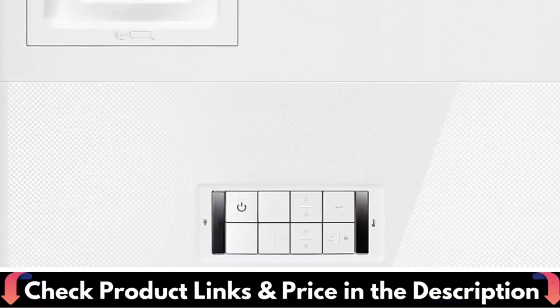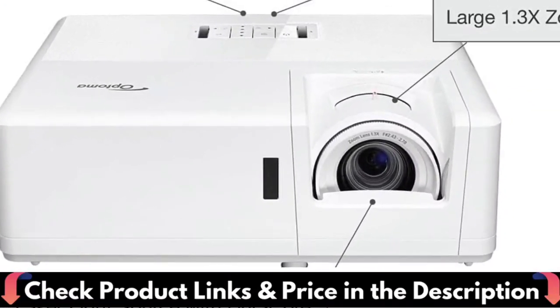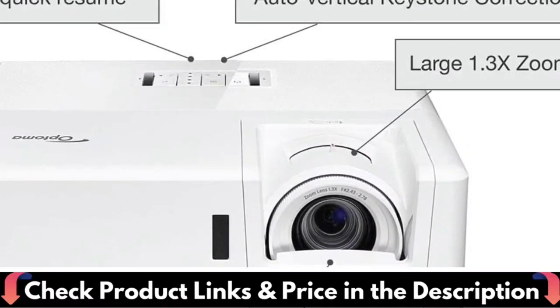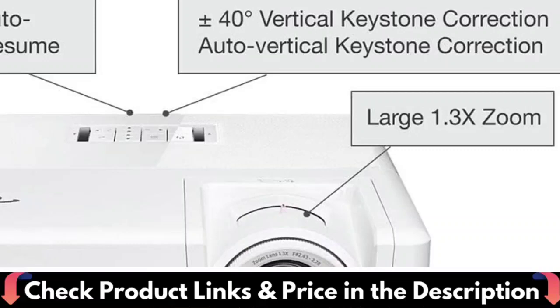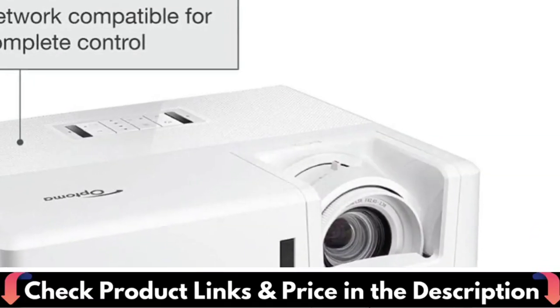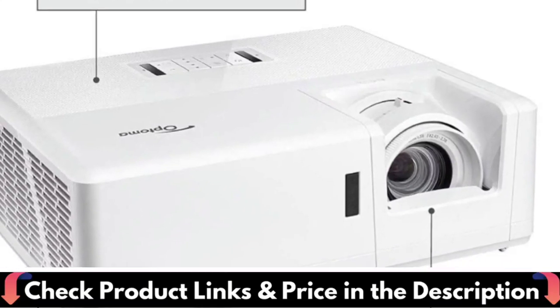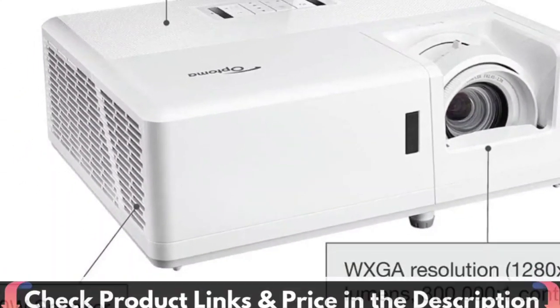Bright WXGA DuraCore Laser Projector: 3,500 lumens and IP6X certified. Easy installation with 1.3x zoom, 360-degree and portrait projection. Ultimate control via Crestron, Extron, AMX, PJ Link, and Telnet LAN commands. DuraCore laser technology provides 30,000 hours of maintenance-free laser light source. DuraCore industry-leading lifetime is achieved using Optoma's DuraCore technology.